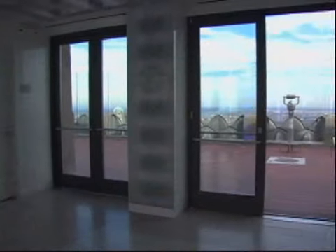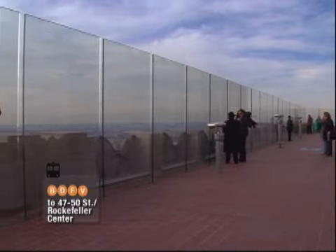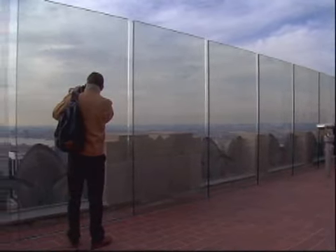Oh, really? Yeah. Is it worth it? I think it's worth it. It is a little on the expensive side if you're going with a big family, but it's a great view and you get to spend quite a bit of time up there, so it's a lot of fun.